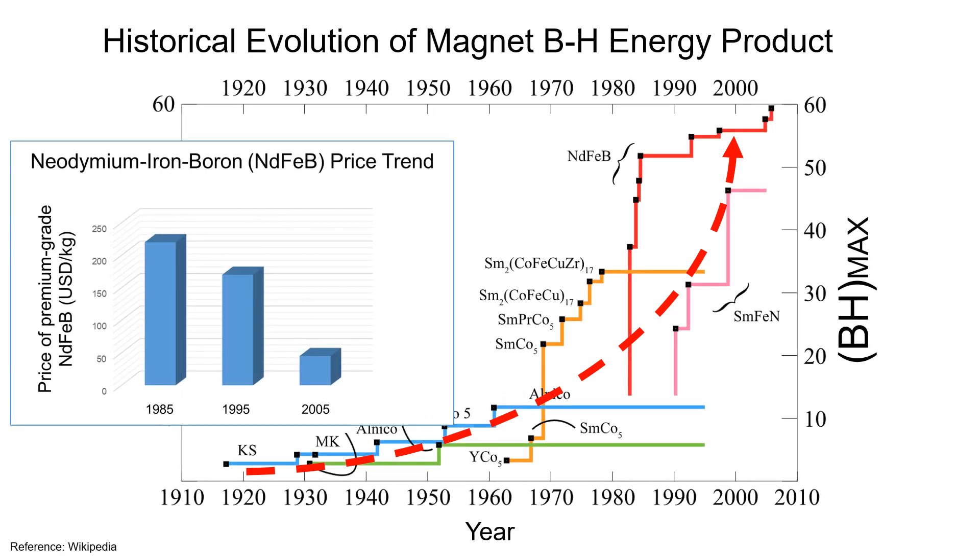Once more, the increased popularity of permanent magnet machines can be attributed to advancements in the strength of permanent magnet materials, alongside declining magnet cost.